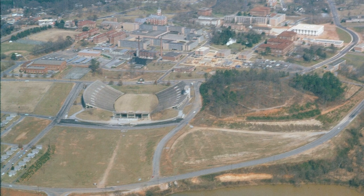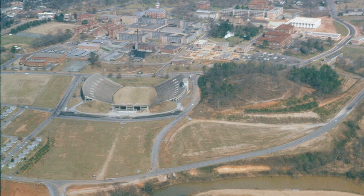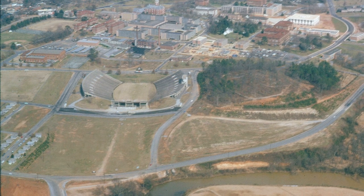You can also notice that there is no paved parking lot in the lots we now call Lot 5 and Lot 6.